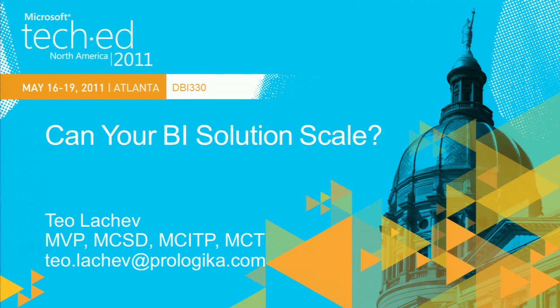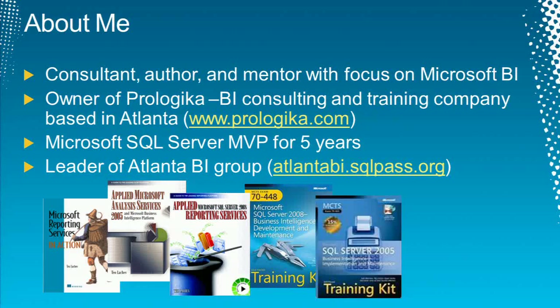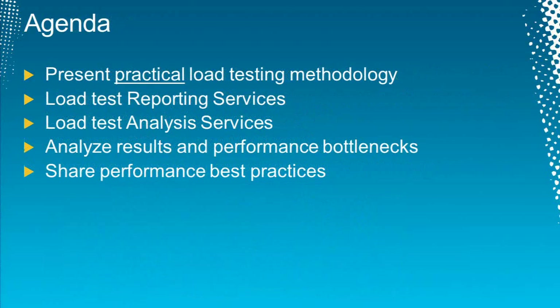My name is Theo Lachiv and this session is going to be about scaling business intelligence. I'm a consultant, author, and mentor focusing on Microsoft BI. I'm running a small business intelligence company in Atlanta, and I've been a Microsoft SQL MVP for five years. I'm leading the Atlanta BI group.